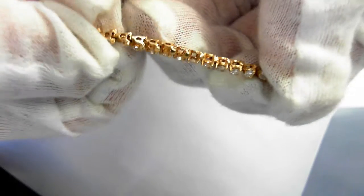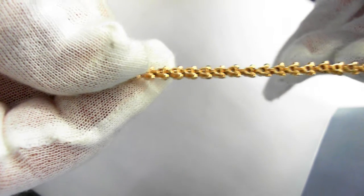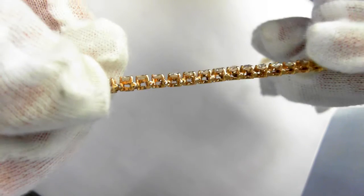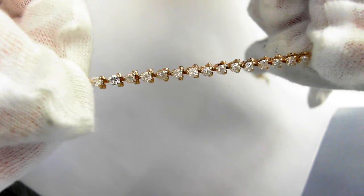Here's the reverse side. There are three prongs for each stone. The bracelet weighs 7.7 grams.